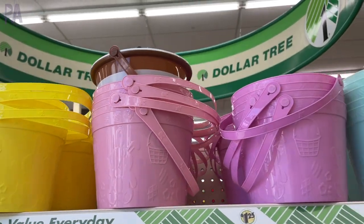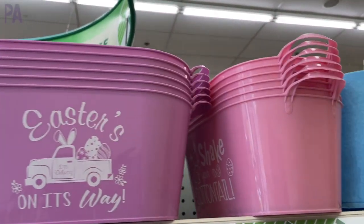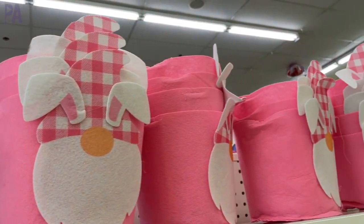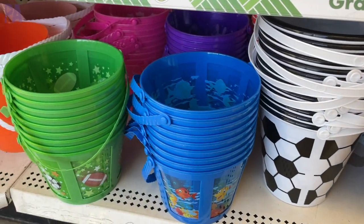Just giving you a really good glimpse of the different styles that they had at this store. There's an Easter bunny gnome — I guess it's a thing! I really like the sports baskets too; they're a lot of fun and you can use those for springtime activities.